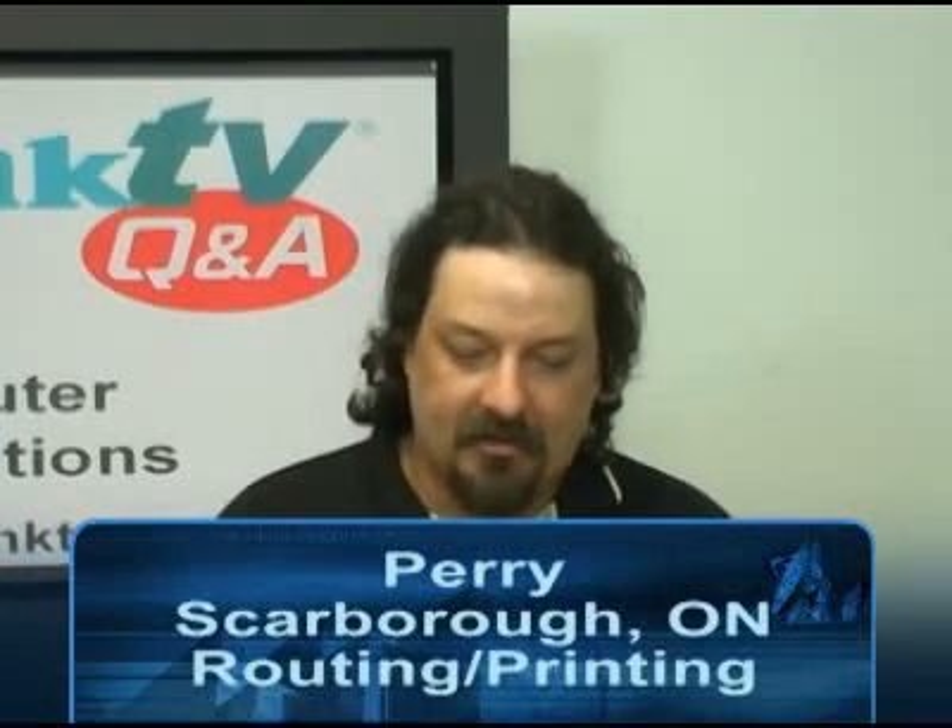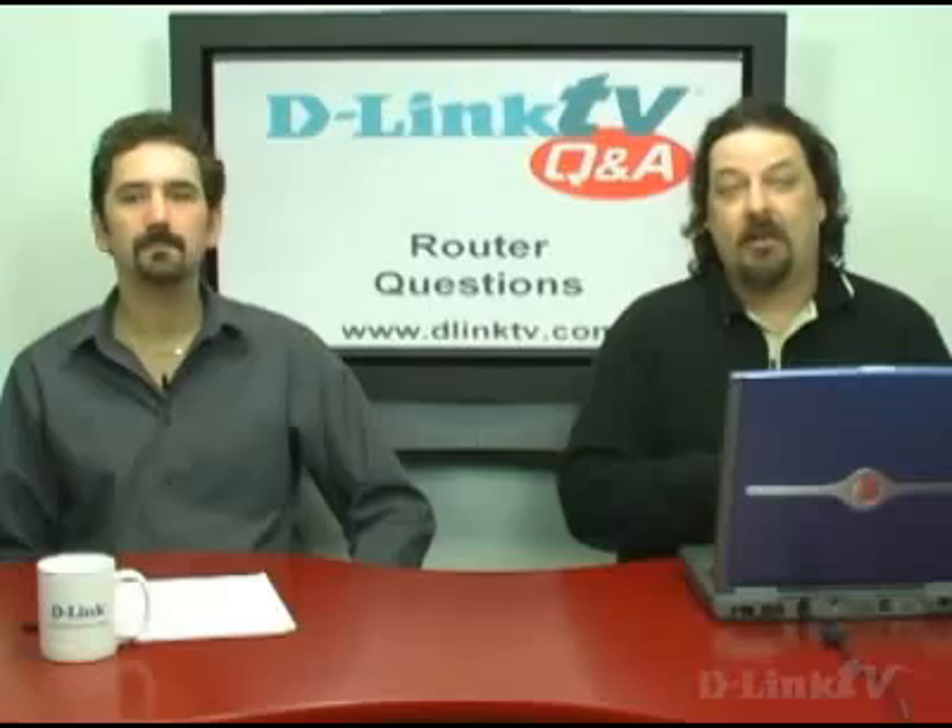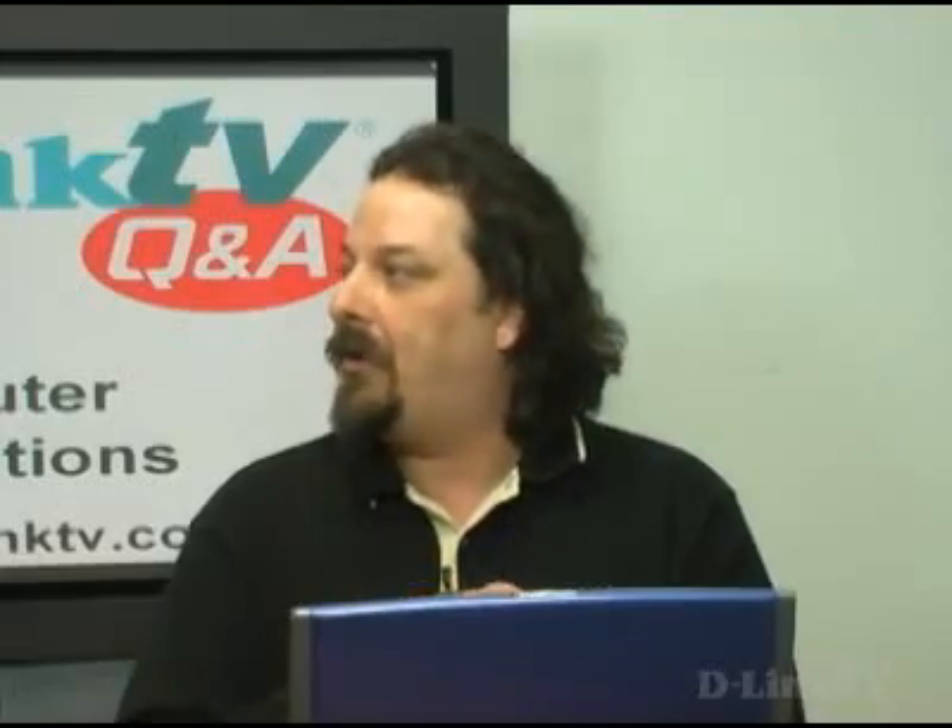Perry from Scarborough, Ontario says he has a D-Link router connected to a desktop PC and printer. He has a laptop he wants to be able to print from and wants to know how to set this up. Perry didn't give us a lot of information, so we'll cover a couple of scenarios. The first scenario: the printer is connected to the PC, the PC is wired to a wired router, and the laptop has no wireless adapter. In that situation, you would want to turn on file and print sharing — though we have a caveat about that — buy a wireless access point, connect it to one of the ports on the wired router, and then buy a wireless laptop adapter. That way your laptop can wirelessly communicate with your computer and use the printer.